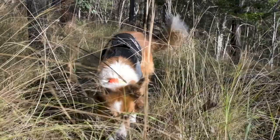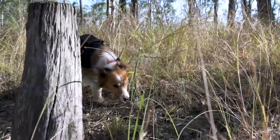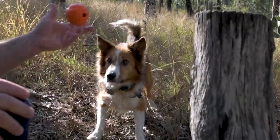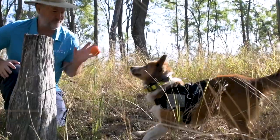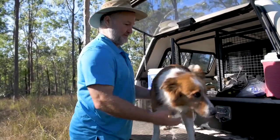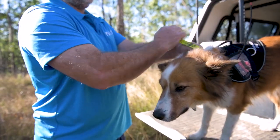When Baxter gets onto a scent he follows his nose and never gives up. When he finds a scat he'll do a drop and then look at us waiting for his reward. Normally when we get on site we put a jacket on him — it's part of the association that he's ready to go to work — and then we put GPS collars on him and off he goes.